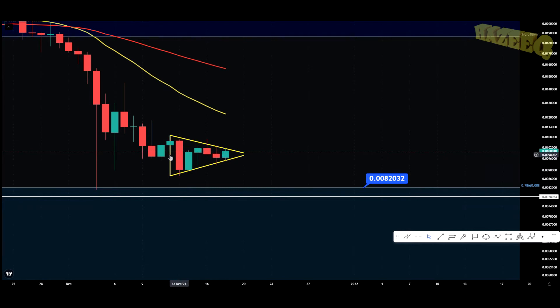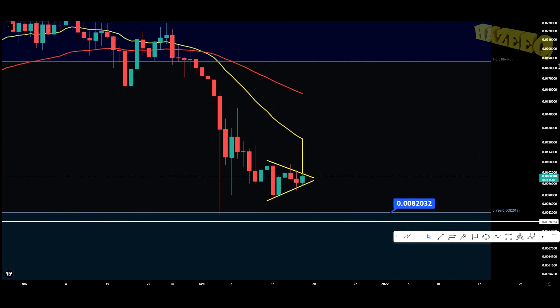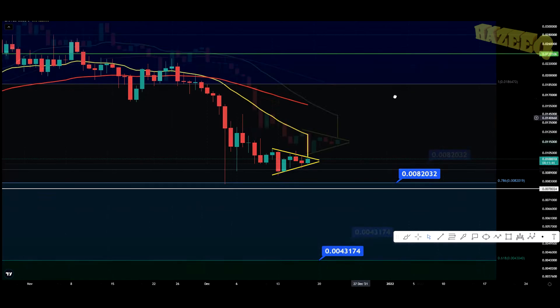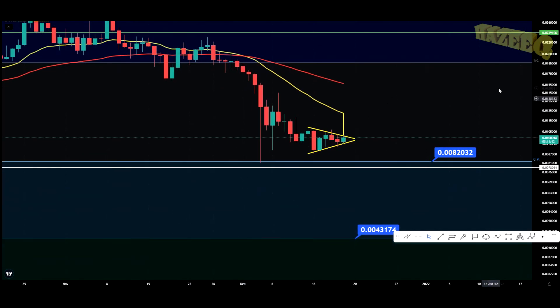I am biased towards the upside. So potentially, the 20 EMA is a nice little target right now — that's a 23% move for a quick take-profit trade, which is a very good area to enter. With that said, let's jump into the four-hourly chart.